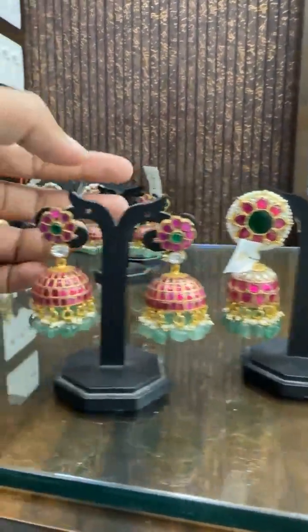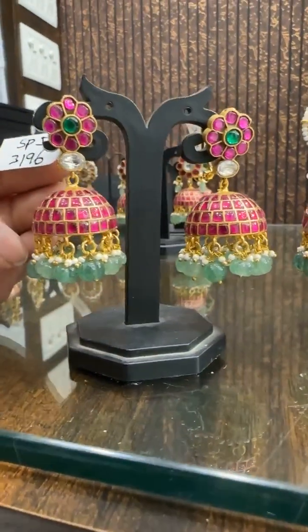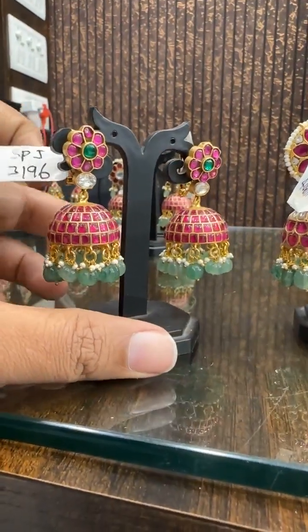Then we have this design — ₹3196. This is super, super elegant design. Look wise beautiful. ₹3196 is the price.